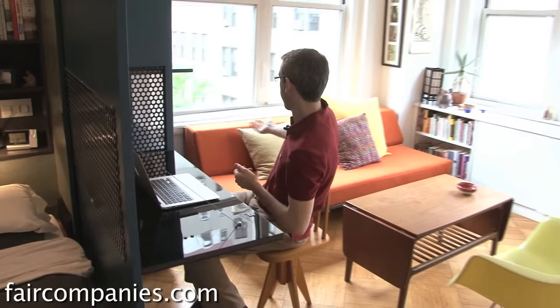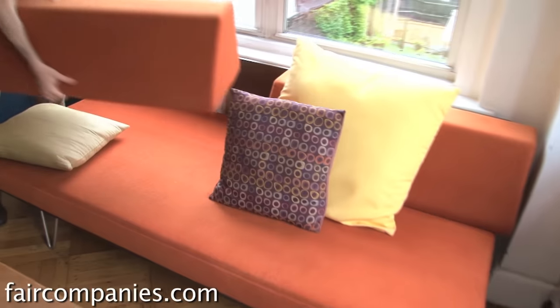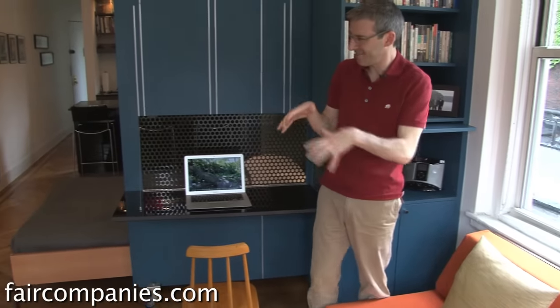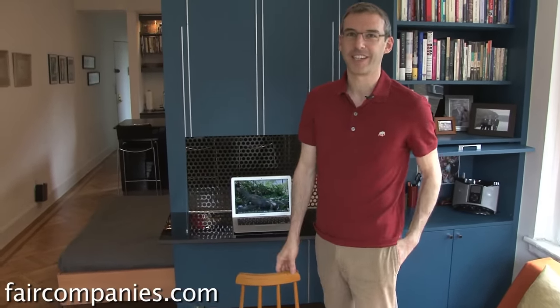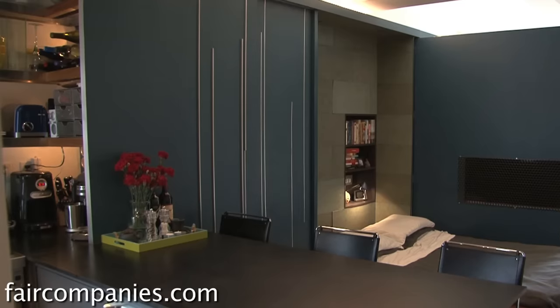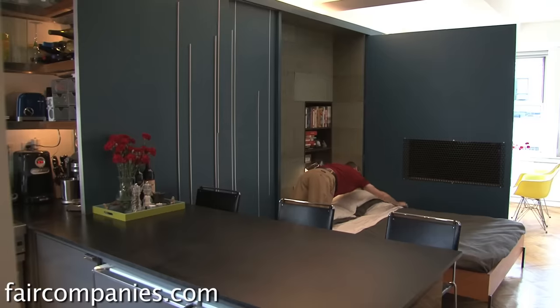Maybe the best example of that is when I have guests stay over. This couch is very convenient — these back pillows come off and then you have a single bed here. So I can give my guests, even in this 400 square foot apartment, a relatively private space. Once that opens all the way, I certainly can't see on this side, and a guest can't see to the bed area, so there's some privacy.